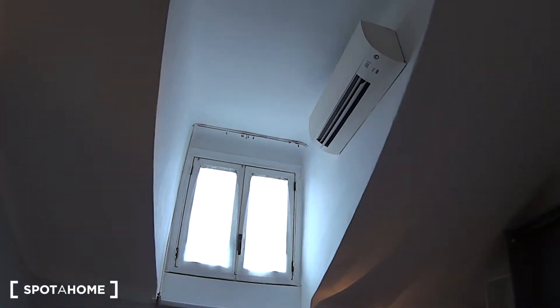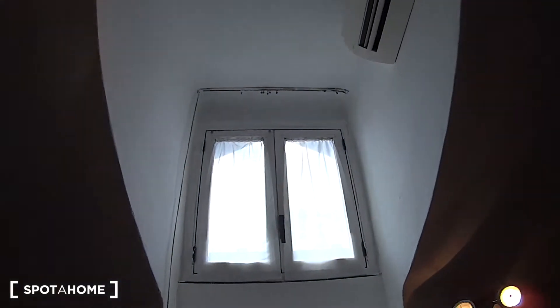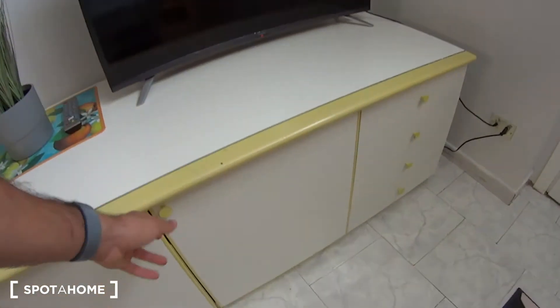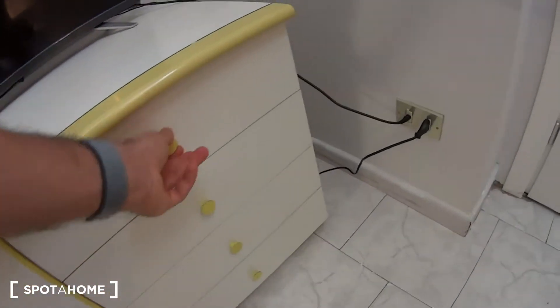On the top you can notice we have the air conditioning unit and a little window which provides natural light. At the bottom here we've got a flat screen TV sitting on this piece of furniture with more storage compartments inside, and a chest of drawers here.